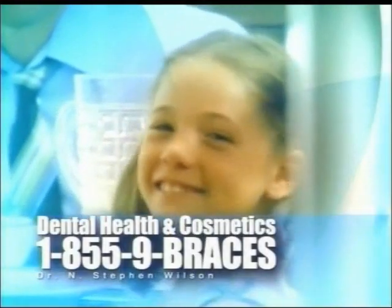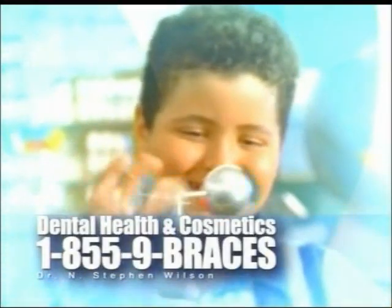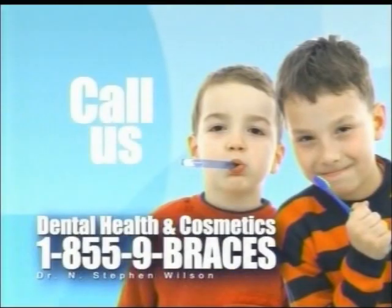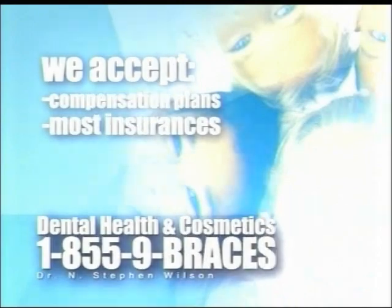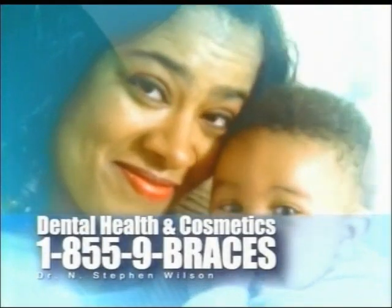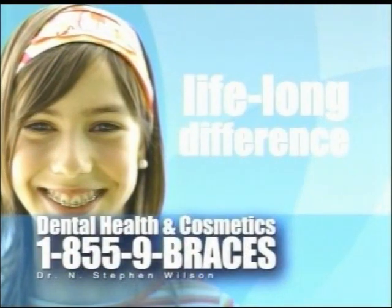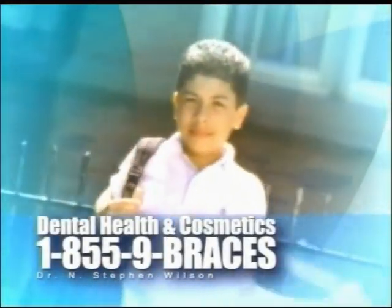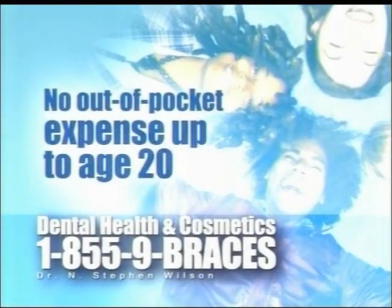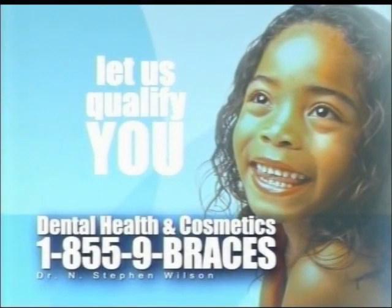Here's a reason to be happy — get a beautiful, healthy smile at no cost to you. If your child's smile needs a boost of confidence, call Dental Health and Cosmetics. We accept compensation plans and most insurance coverages. Call 1-855-9-BRACES. One simple call could make a lifelong difference. No out-of-pocket expense for select patients up to 20 years old. Everyone deserves a beautiful smile — let us qualify you today.